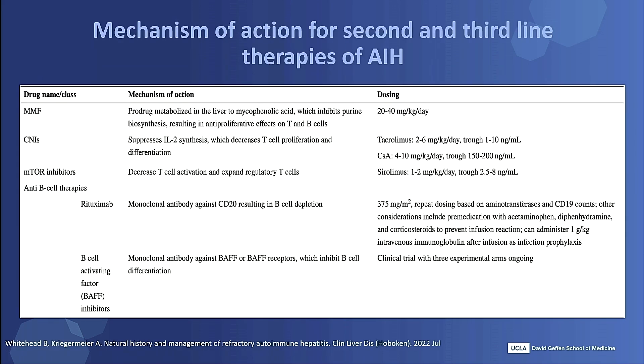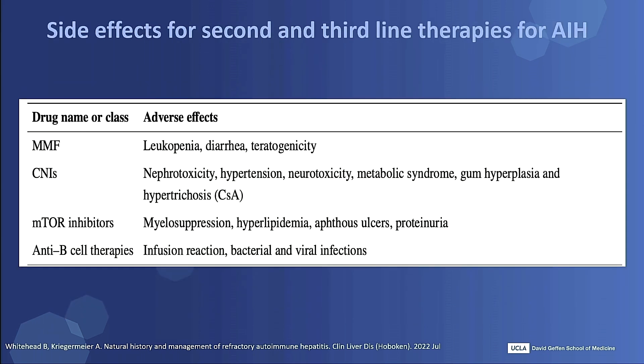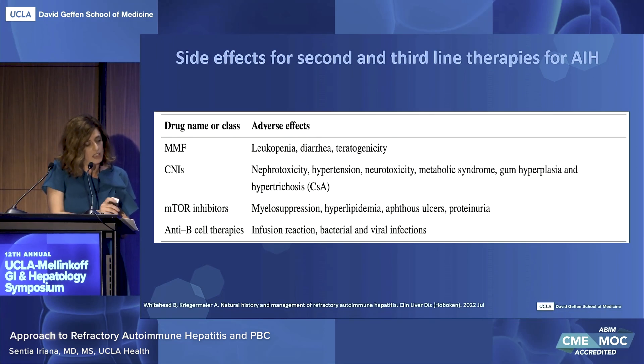For your reference, these are tables summarizing the mechanisms of action of the agents discussed, as well as major side effects — highlighting MMF with leukopenia, diarrhea, and teratogenicity, and the calcineurin inhibitors primarily with metabolic side effects.